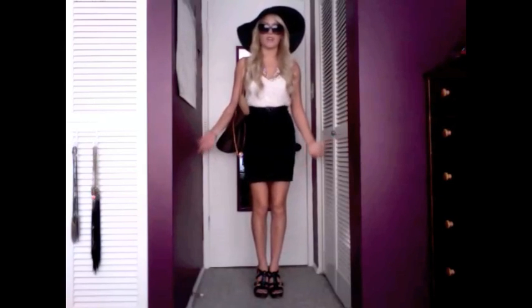Hey guys, how's it going? I wanted to do an outfit of the day because I realized it's been like literally forever since I've done one.